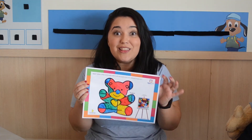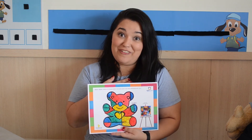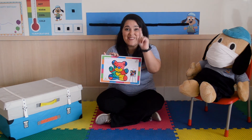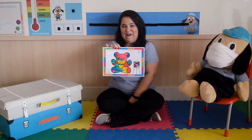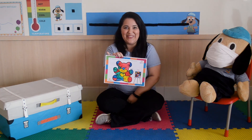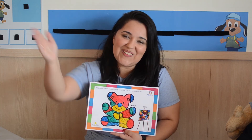Boys and girls, look, it's beautiful, right? This is my piece of art, I did it. I want to see your piece of art too. Look Sparky — wow, it's beautiful! Bye bye boys and girls, see you next time. Thank you.